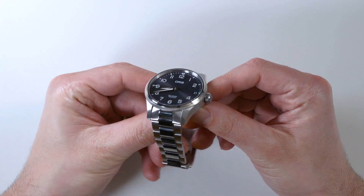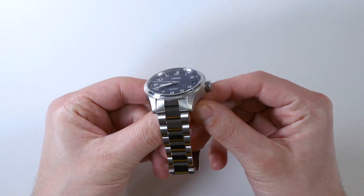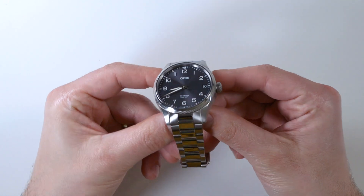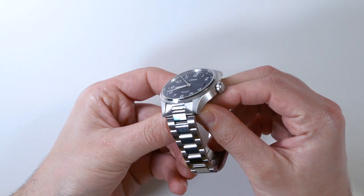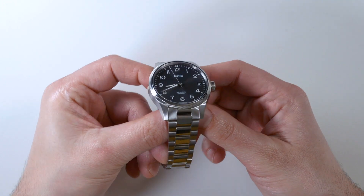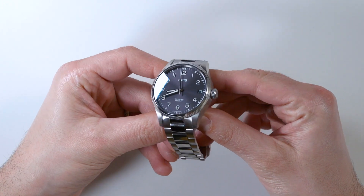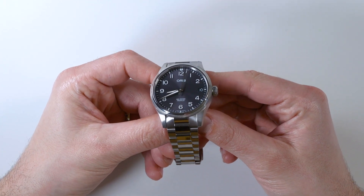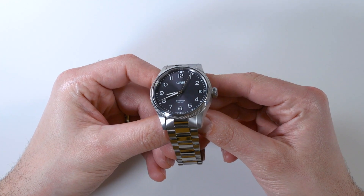One of the new features, which I think a lot of people will appreciate — I'm tilting the dial here so you can see — are applied, or raised Arabic hour numerals, which make the watch have a more high-end look and definitely make legibility even better. Legibility has always been one of the better things about pretty much all of the Big Crown ProPilot collection watches.